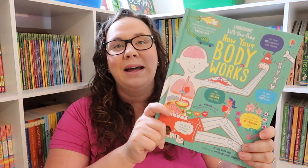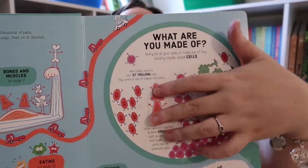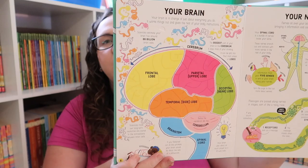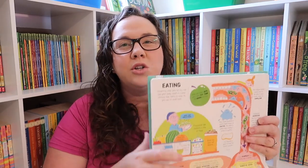I have a thing about completing series, so I had to have the brand new lift-the-flap book How Your Body Works. This one is so fun — you have giant flaps with tons of little flaps within them. You have what your body is made of, your brain and nerves, your senses. When this book came in I was like, 'Can we please do a human body unit?' I really really wanted to dive into this — it just looks like so much fun.